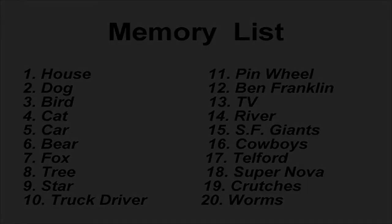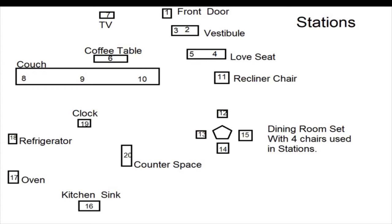I'm going to put a diagram up of the stations. You'll see the front door and then a vestibule I have. Now it's going to be different for you guys, depending on how your house is laid out, or whatever familiar location you're going to use — whether it's a park, a friend's house, your grandmother's house, your parents' house. It'll be different for everyone. Mine is just an example so that you can build from it.